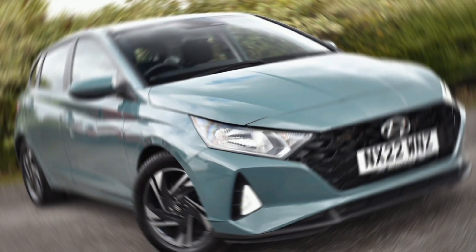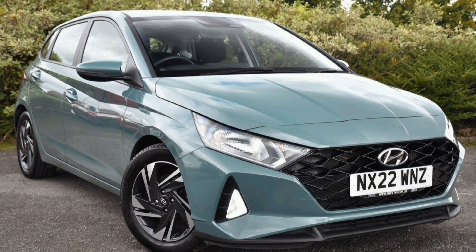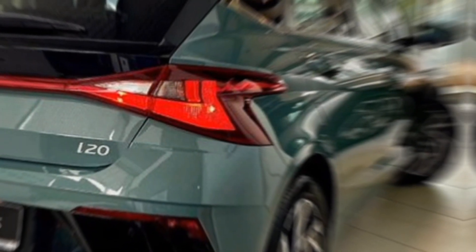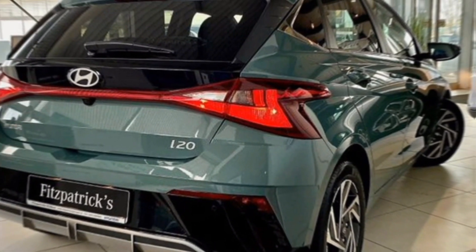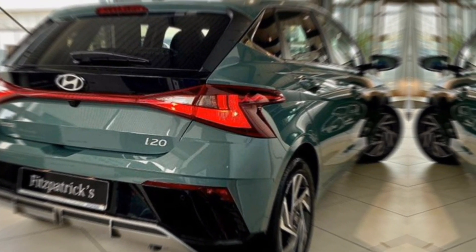Hey everyone, welcome back to my channel. Today, we're taking a deep dive into the all new, super sleek 2024 Hyundai i20. This hatchback is turning heads everywhere, and for good reason. So buckle up, and let's see what this beauty has to offer.